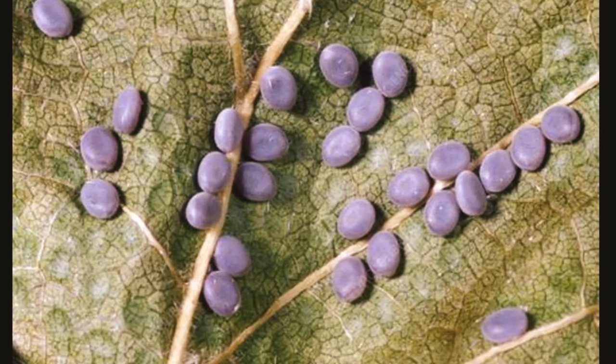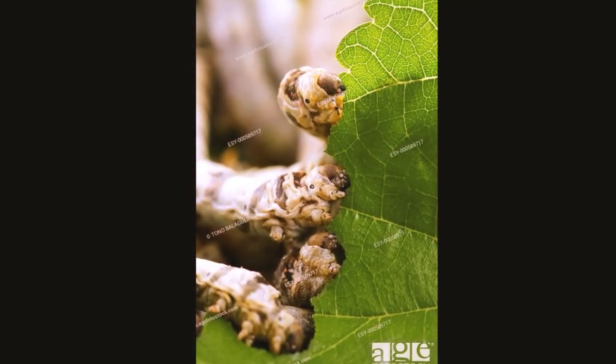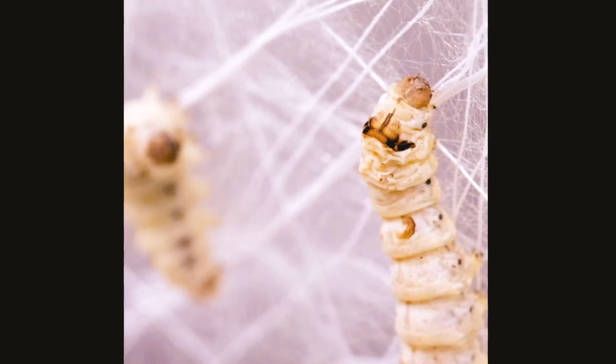They hatch into larvae in about two weeks from eggs at a temperature of 18 to 25 degrees Celsius. They constantly feed on mulberry leaves and gain almost 10,000 times their weight in a month. The worms molt four times before spinning their cocoons.